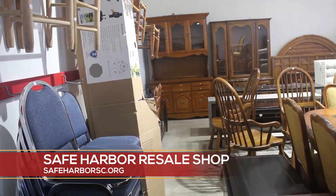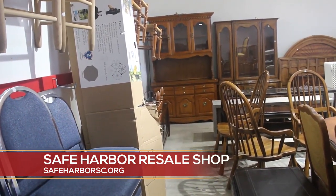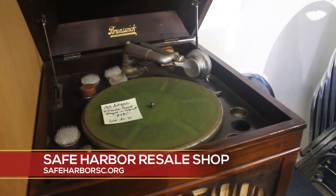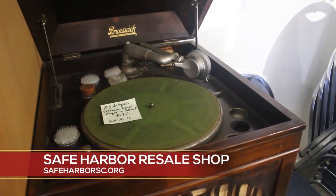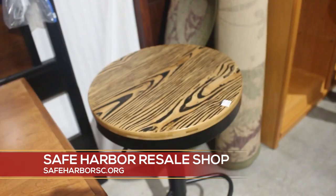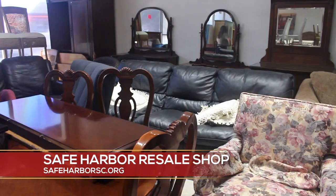If you would like to donate furniture to Safe Harbor, you can either drop your items off at the resale shop Monday through Friday from 9 to 4 p.m. on Caldwell Street, located just behind the resale shop, or we do have someone that can come and pick up your furniture — that number is 864-385-7946. We'll be happy to make sure that your furniture either gets here to be resold, with the profits going directly to Safe Harbor, or we can give it to a client who is in need of furniture.